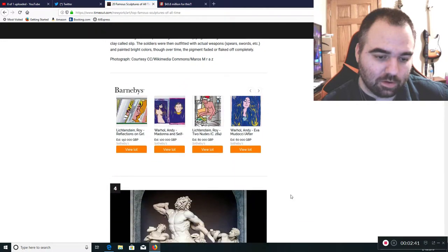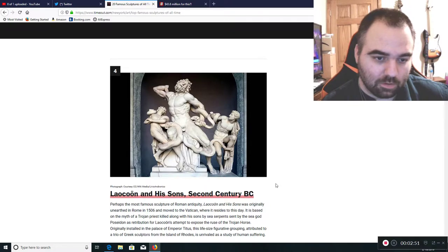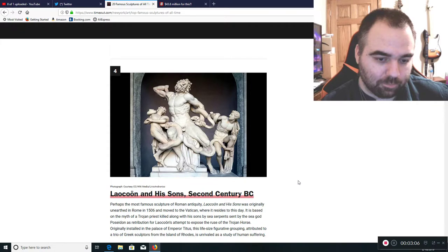Now we go to Laocoon and His Sons, 2nd century BC. We can see this is considered classic Roman-type sculpture. It's very classical in its appearance and it's what most people consider as classical art.